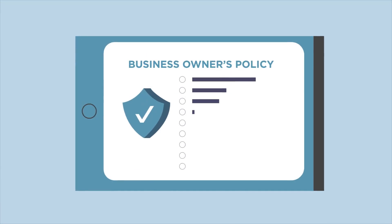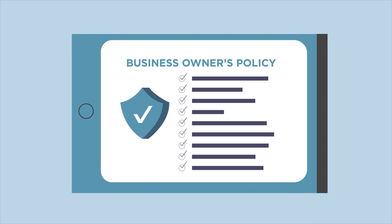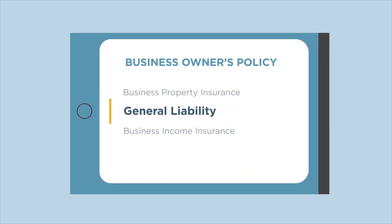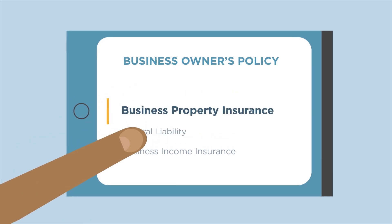We always say that a Business Owners Policy is the best coverage to start with because it combines some of the most important coverages into one policy, like general liability insurance and business property insurance.